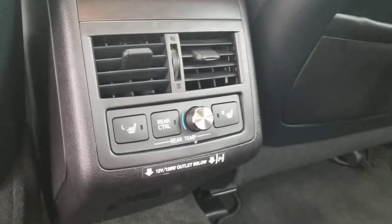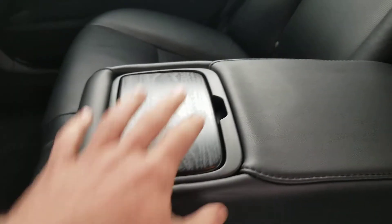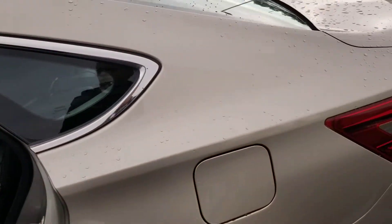It doesn't really hardly look like anyone even sat back here. Carpet mats look perfect. There's the rear climate control and the seat heaters. In my Avalons, this folds down — get your cup holder and there's a pass-through; you can lock the pass-through. Still looking good — this is just a little leftover wax.